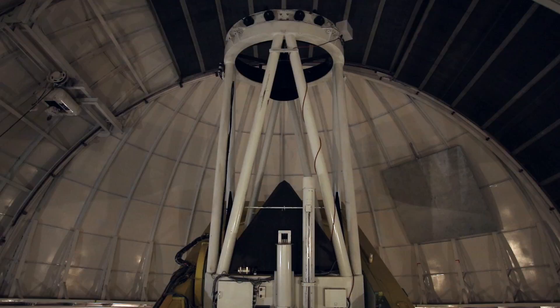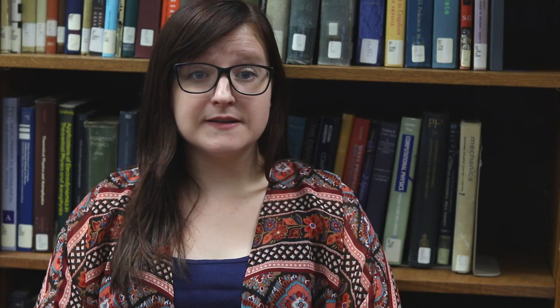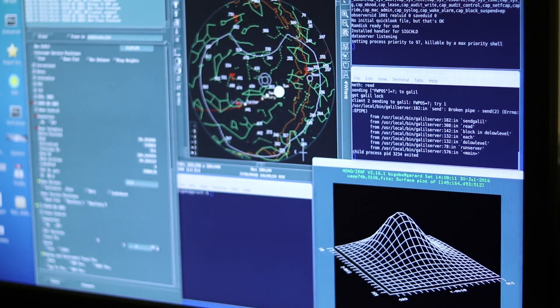When everything is ready upstairs, I will head back into the control room and use the various computers to run the camera and telescope systems and take data for the rest of the night. It can take quite a few minutes to point the telescope at the object being observed that night and get everything focused and set up to begin recording data. Typically, if the weather permits, observations will run from shortly before sunset to just after sunrise, or what astronomers like to call astronomical twilight.